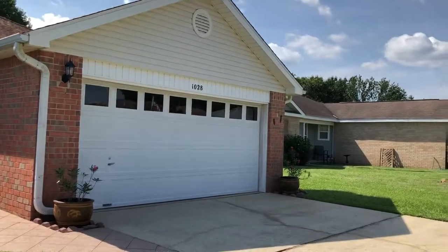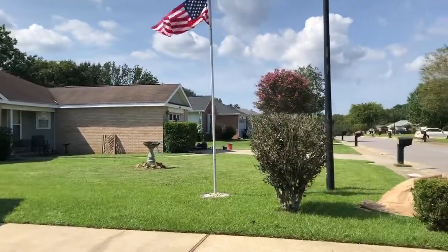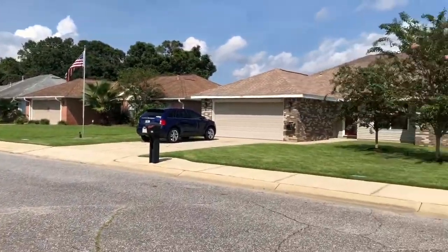This is 1028 Brownfield. This is the street around it.